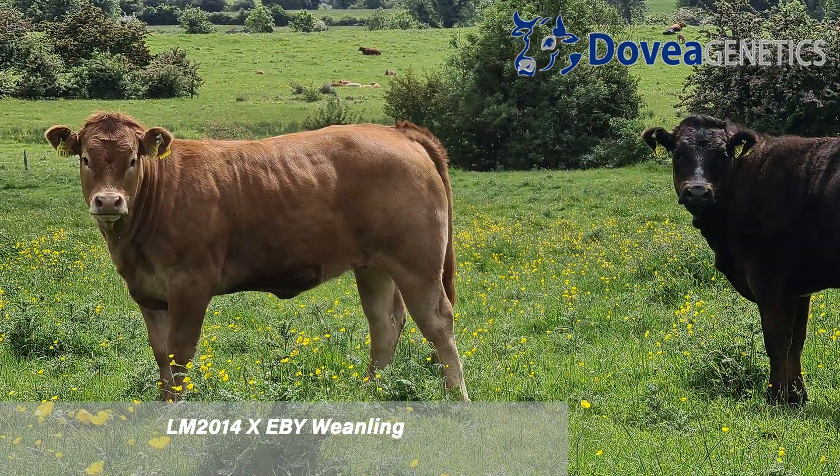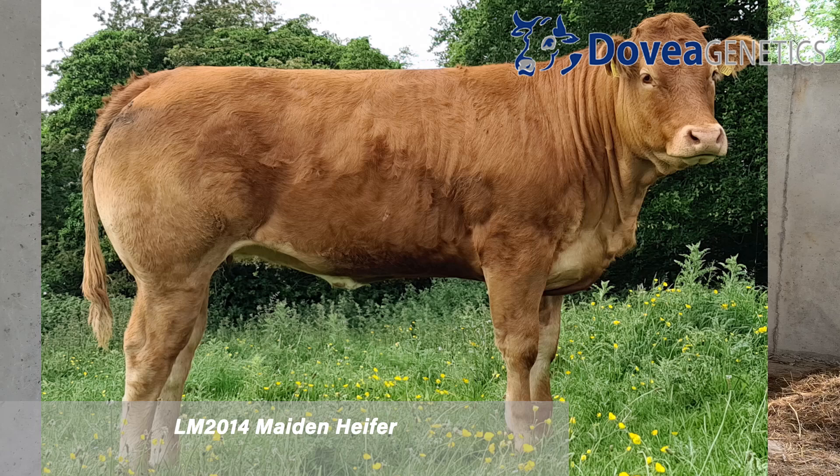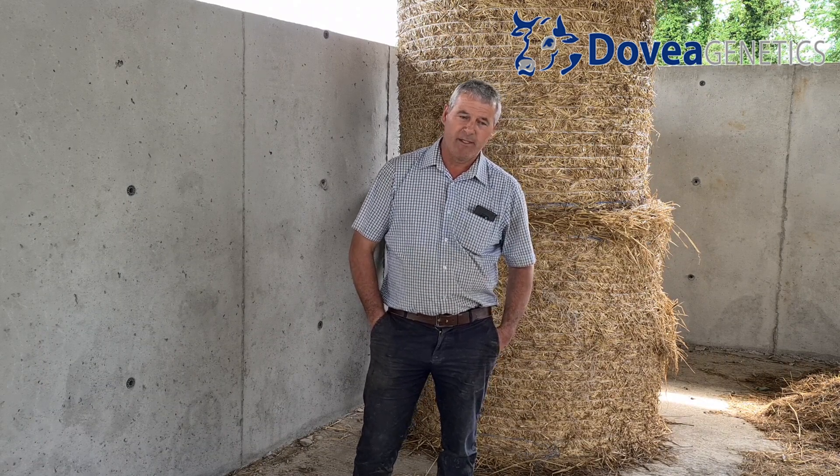I'm not overly interested in the double muscle cow. I look for a cow with a bit of size, a bit of length, a nice bit of width. A good or a great animal will do me.